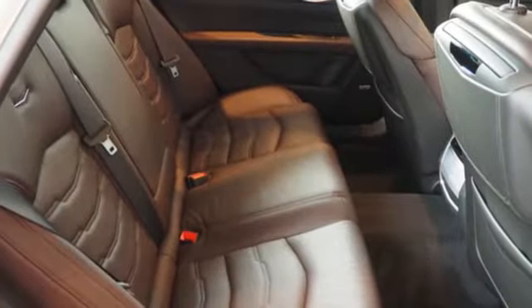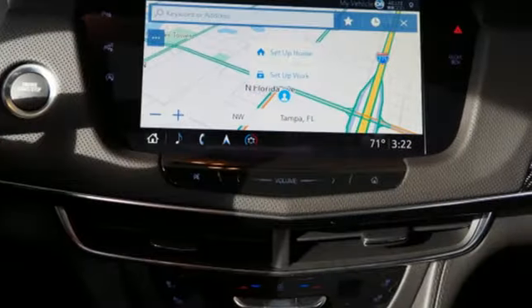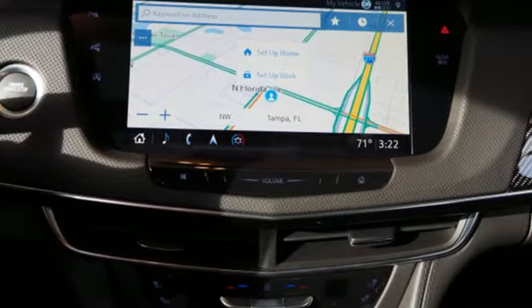Multi-zone climate control, automatic with driver control suspension management, automated parking sensors, and automatic transmission.